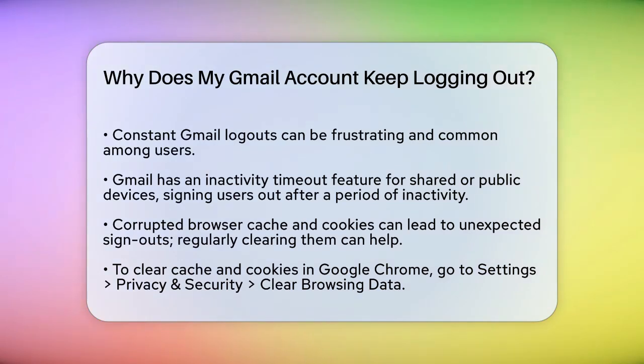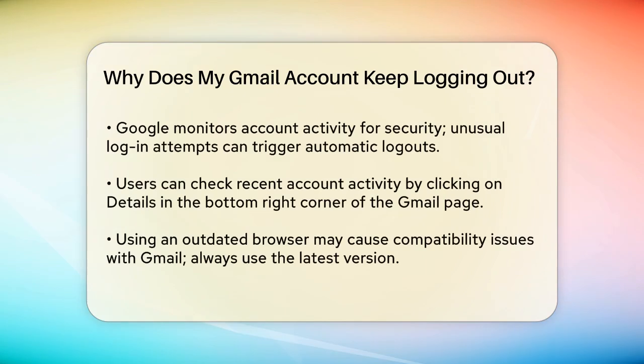Another common reason is related to your browser's cache and cookies. These can get corrupted, affecting how Gmail works and causing sudden sign-outs. To fix this, you should regularly clear your browser's cache and cookies. For example, in Google Chrome, go to Settings, then Privacy and Security, and select Clear Browsing Data. Make sure to clear cookies and cached images and files.